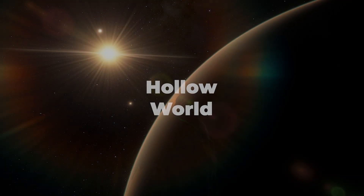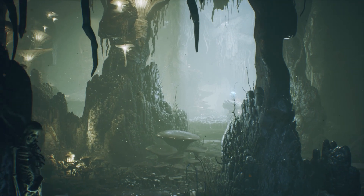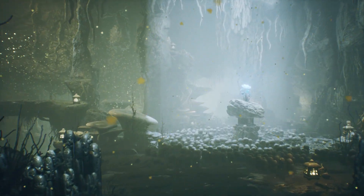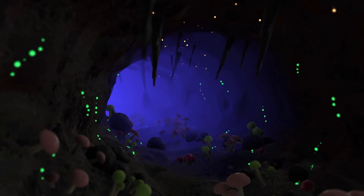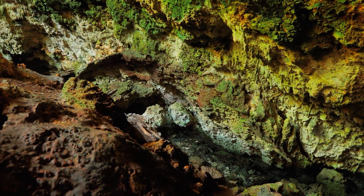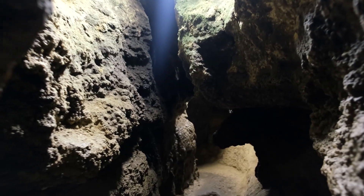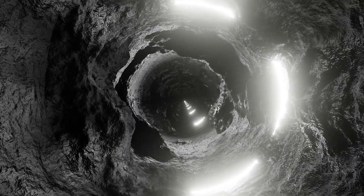Kepler-22b might have a hollow core, with vast underground caverns and tunnels illuminated by bioluminescent fungi and organisms. Life could have evolved to thrive in this subterranean realm, creating an entire ecosystem hidden beneath the surface. This idea is inspired by the existence of caves and underground ecosystems on Earth, as well as the potential for unique geological processes on an exoplanet.